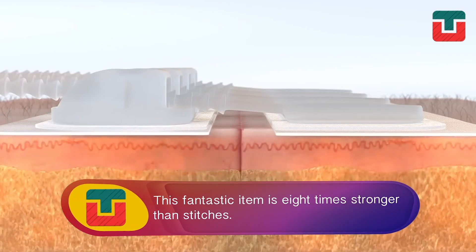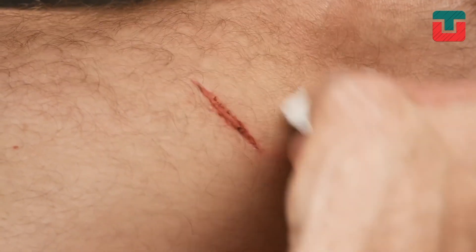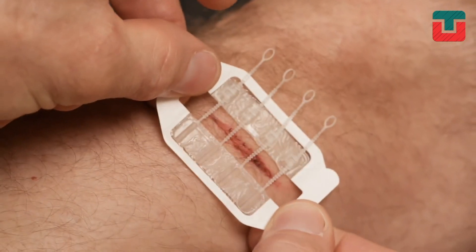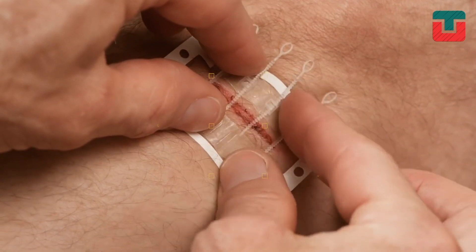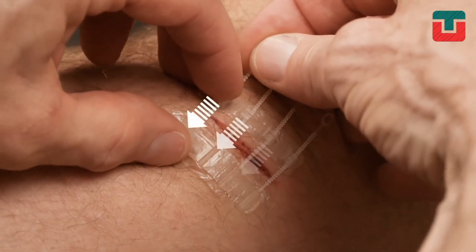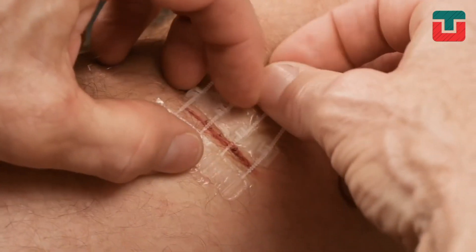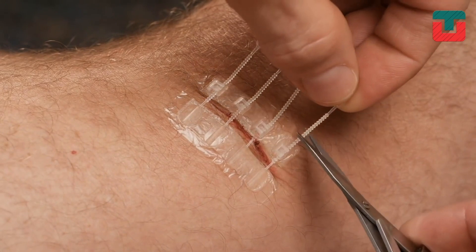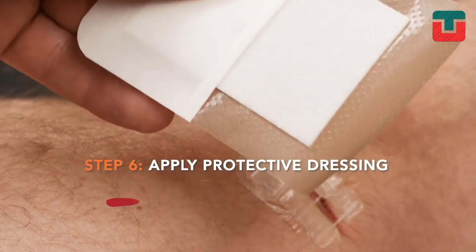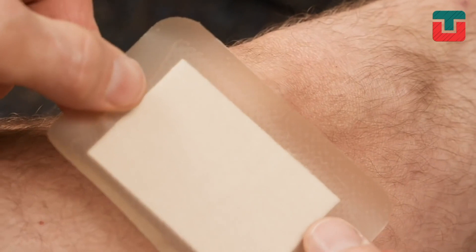This fantastic tool is eight times stronger than stitches and is a great new addition to your first aid kit. It's a major upgrade to butterfly strip closures, which are just strips of tape. It's a non-invasive solution that you can use anywhere, especially if you can't get to the emergency room for stitches.